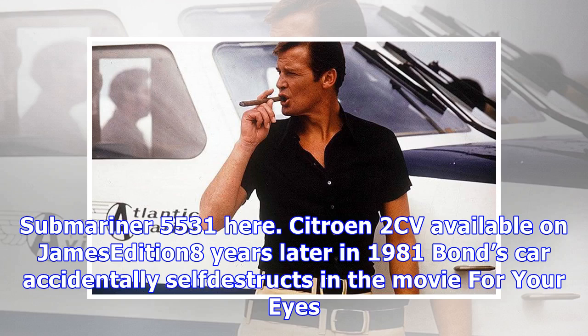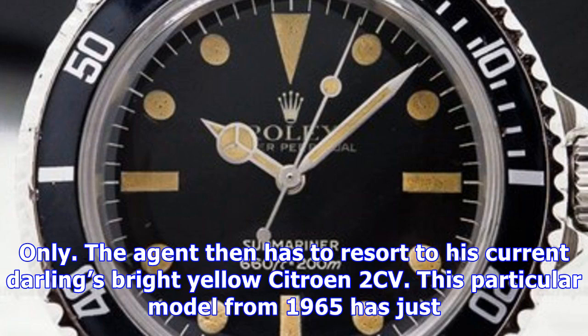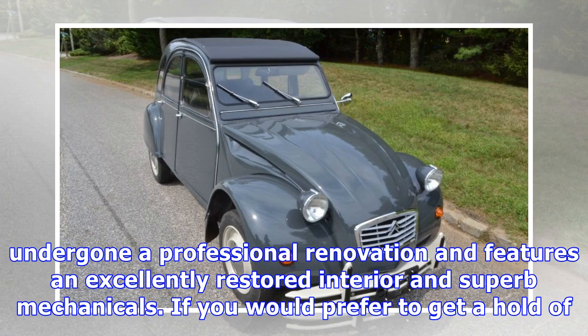Eight years later in 1981, Bond's car accidentally self-destructs in the movie For Your Eyes Only. The agent then has to resort to his current darling's bright yellow Citroen 2CV. This particular model from 1965 has just undergone a professional renovation and features an excellently restored interior and superb mechanicals.